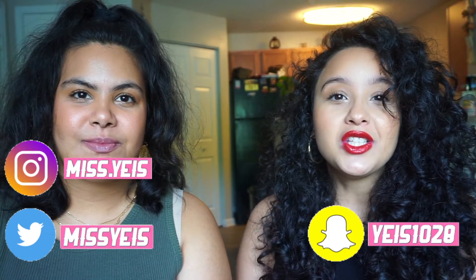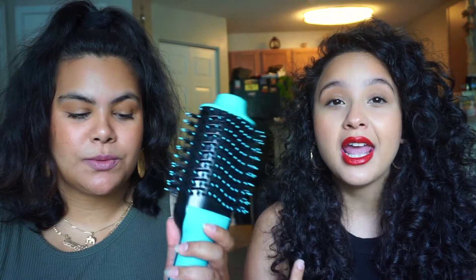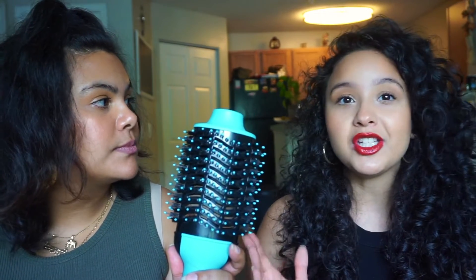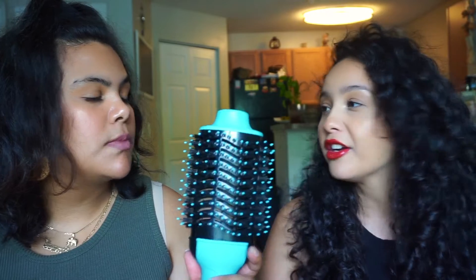What is up you guys, it's your girl Jace back at it again with another video. Today I have my sister here with me. Hi, I'm Jackie. If you guys haven't seen any of my previous videos, she's been in them. Today I have her here with me because we're gonna be talking about this blow dryer that has been circling around the internet and a lot of people have been raving about it. I'm gonna let my sister explain it because this is her blow dryer.